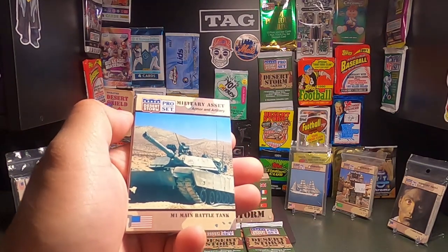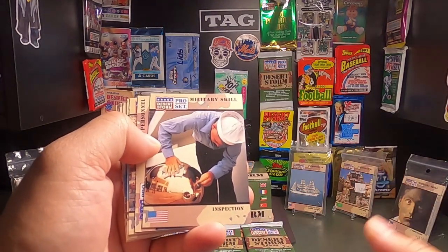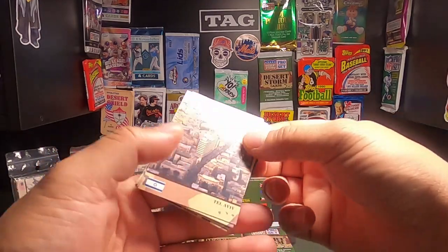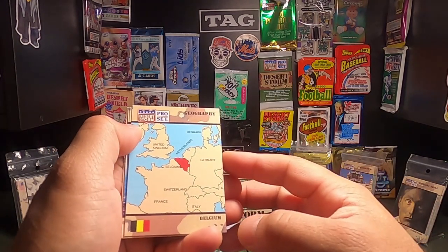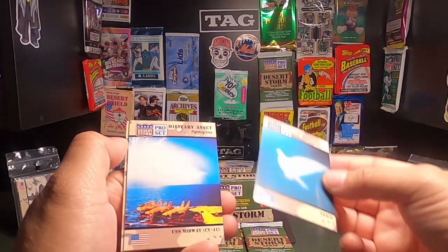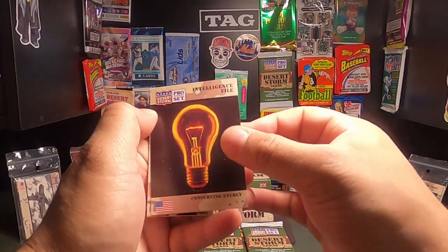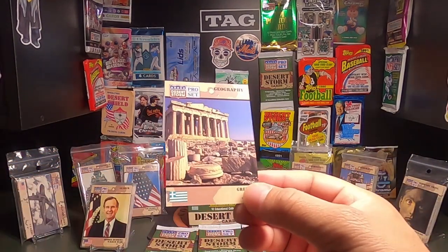The first card is a military asset card. Then a military skill for inspections, personnel for firefighters — you never really think there are firefighters in the military, but there are. A geography card for Israel, Tel Aviv; geography for Belgium; a card for peace — I don't think I've gotten one of those yet. A military asset for the USS Midway, an intelligence file for conserving energy, a geography card of the UK, and last in this pack, a geography card of Greece.